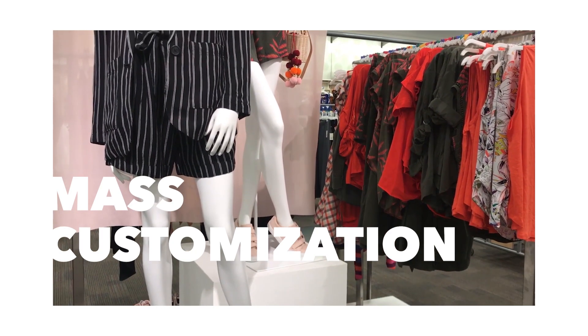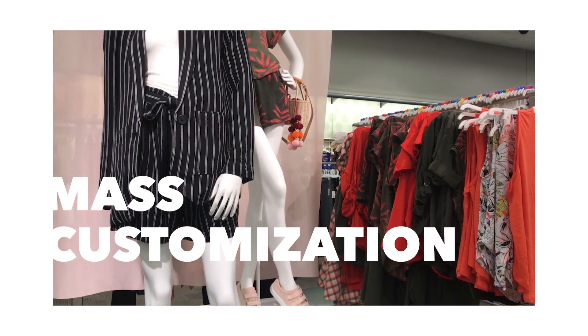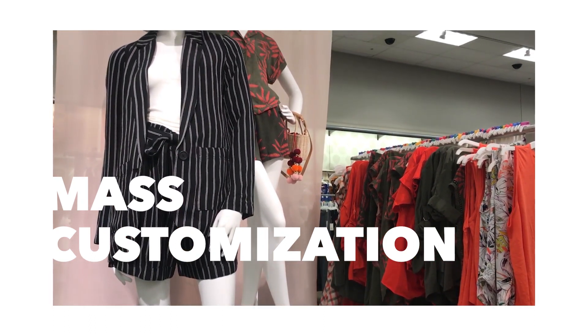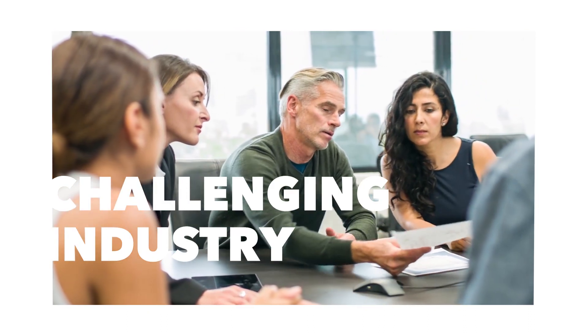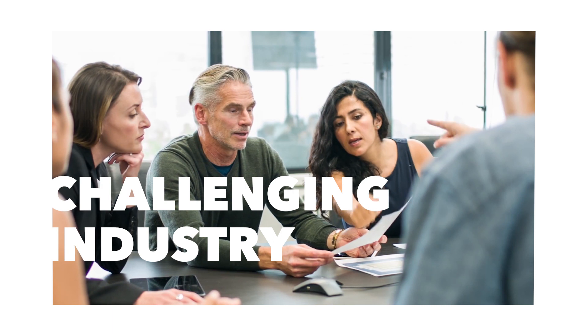Mass customization is on an ascending trend in all domains, but it is highly rated especially in fashion and apparel industry. The transition from mass production to personalized production can be challenging for the apparel manufacturers.